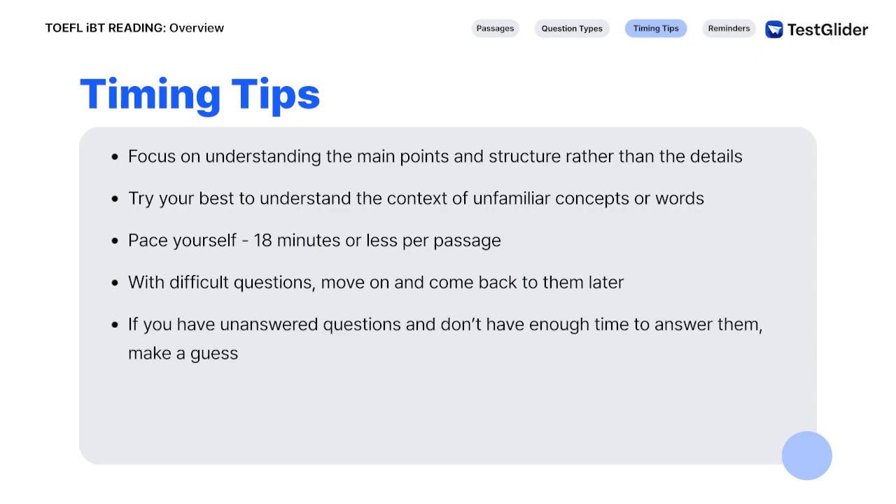If, in the end, you still have unanswered questions but don't have enough time to properly answer them all, just make a guess. Remember that you do not get penalized for wrong answers, so it is better to just make a guess than to leave any questions blank.